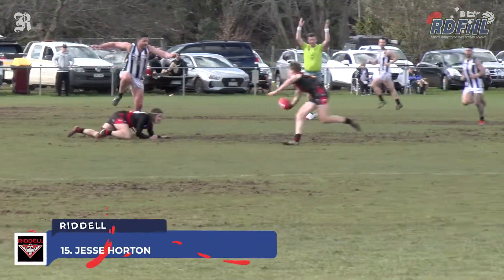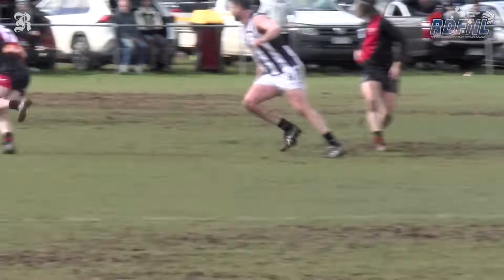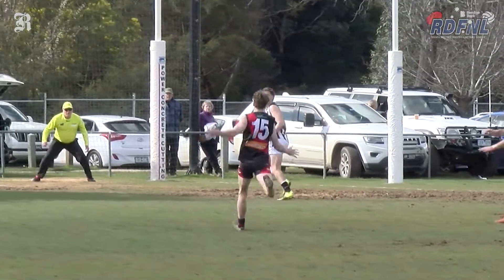Jesse Horton from Riddle receives the handball at his toes, collects it cleanly, straightens up and kicks truly.